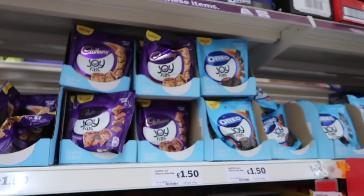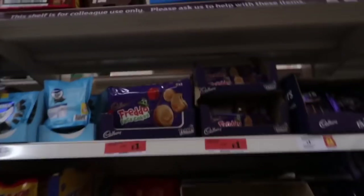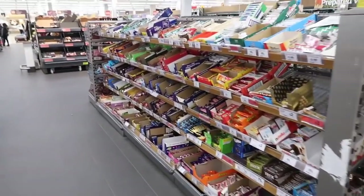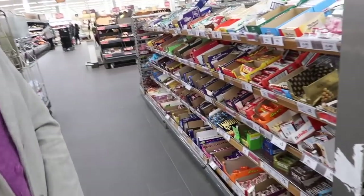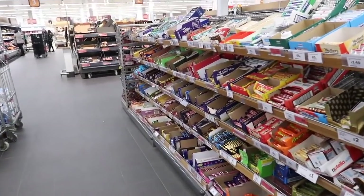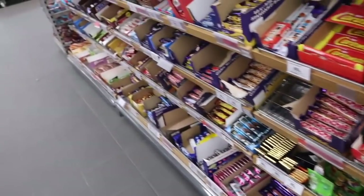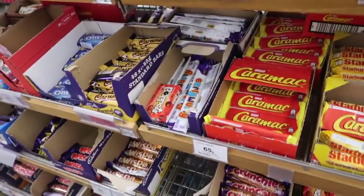I wish they made the Oreo Joyful's dairy-free - I think they really missed a trick there. Freddo faces. A whole other sweet section, they're just dotted everywhere. This is a grab-and-go situation - oh I just need a little something to keep me going for the afternoon. Poppits! What a throwback.